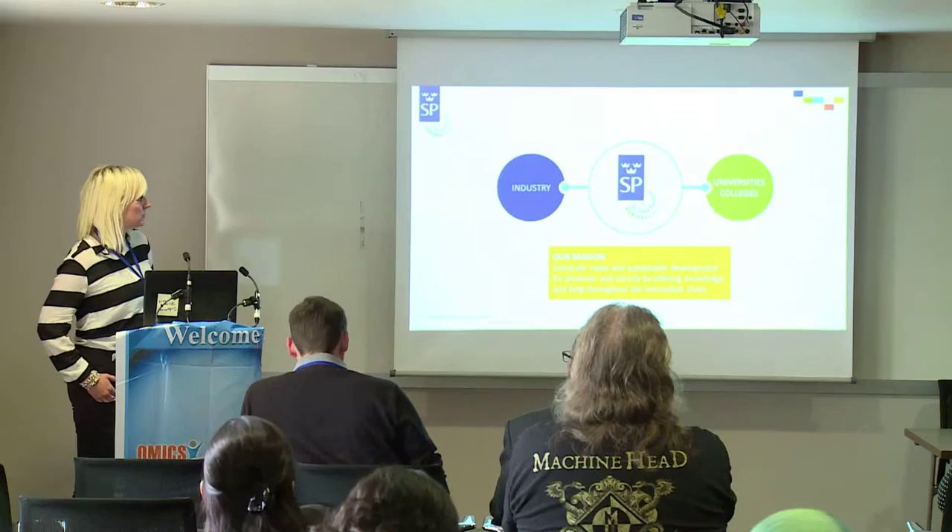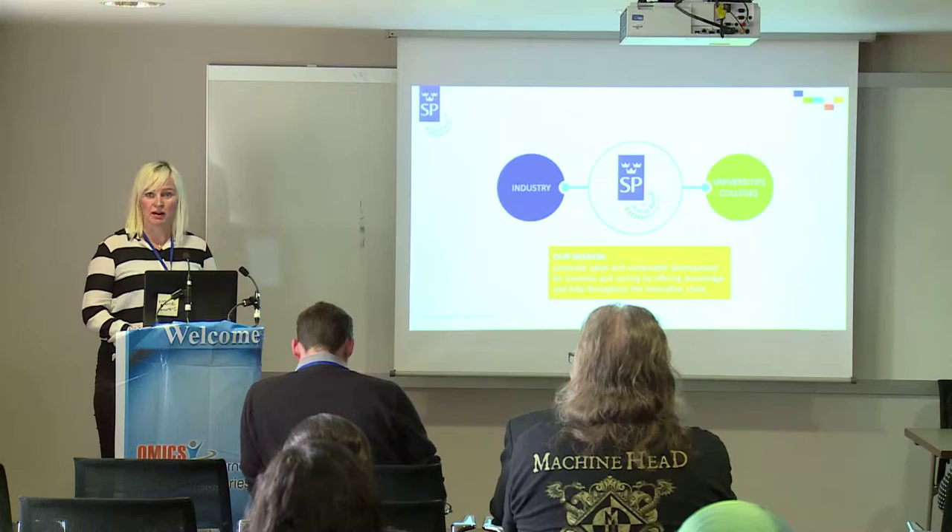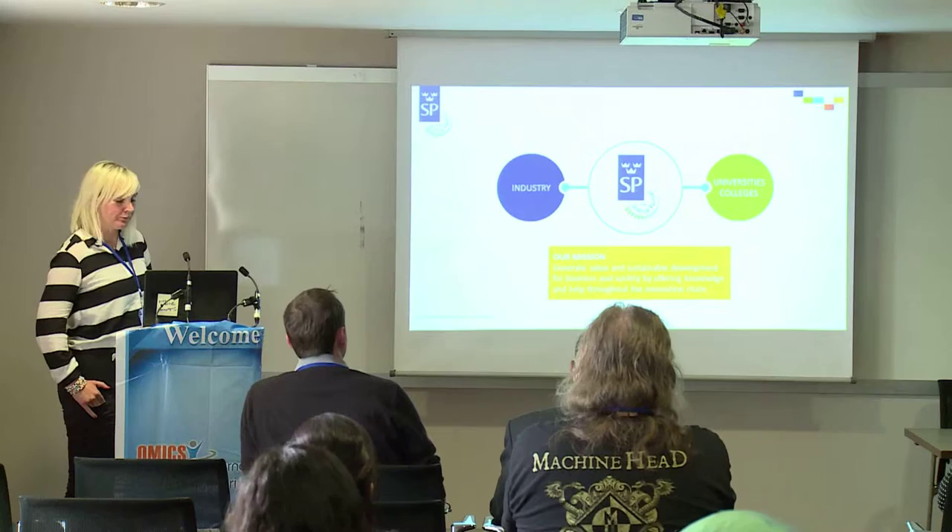I don't think you're so familiar with our Research Institute. It's a technical research institute of Sweden — a polytechnical research institute — and we're acting to bridge the gap between industry and the university. All the research that we do is applied in close collaboration with industrial partners and with universities.